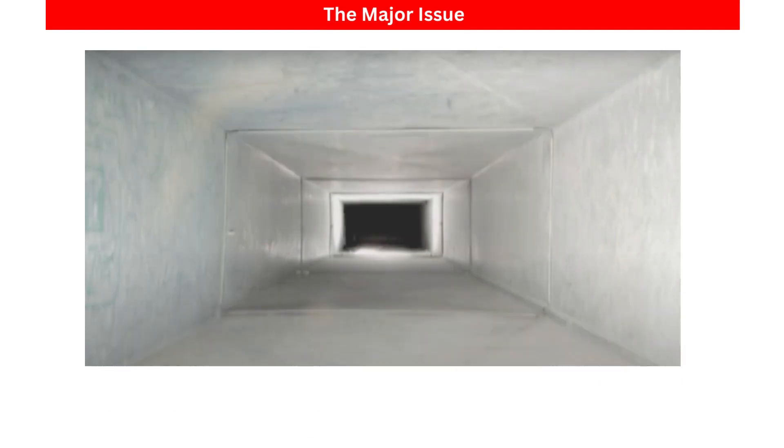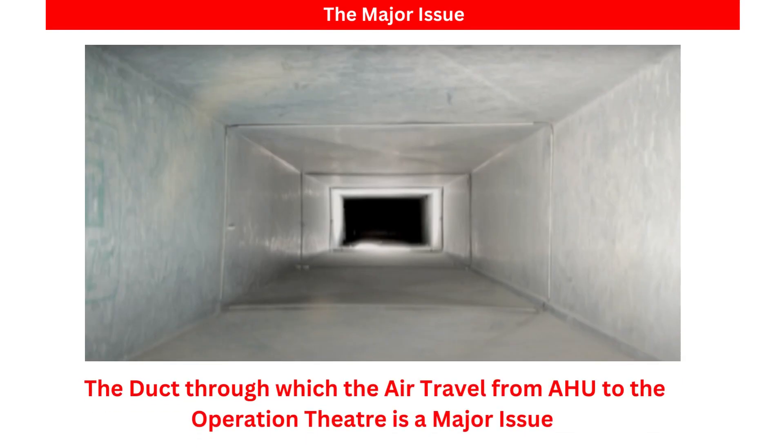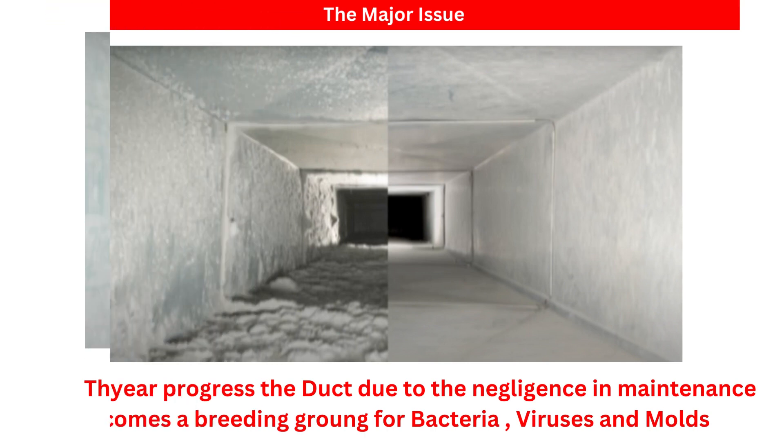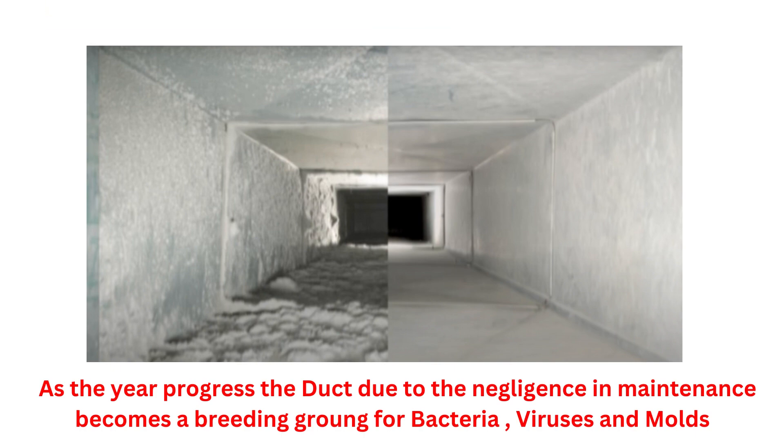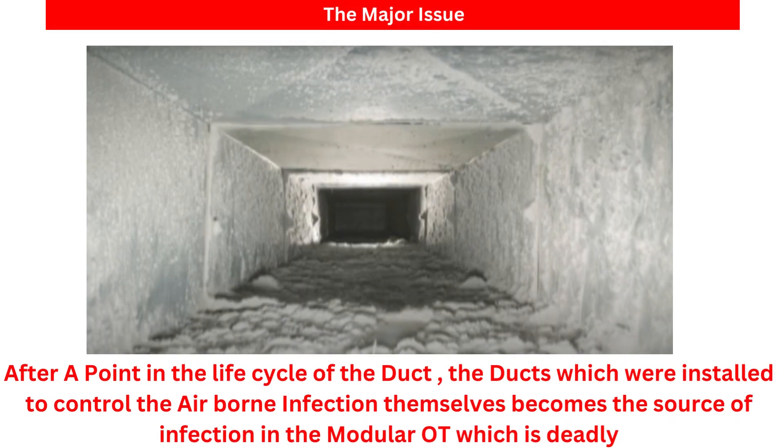The duct through which air travels from the air handling unit to the operation theatre has been found to be a major issue for airborne infections. As the years progress, due to negligence in maintenance, the duct becomes a breeding ground for bacteria, viruses, and moulds. After a point in the life cycle of the duct, the ducts which were installed to control airborne infections themselves become the source of infection in the modular operation theatre, which is quite deadly.